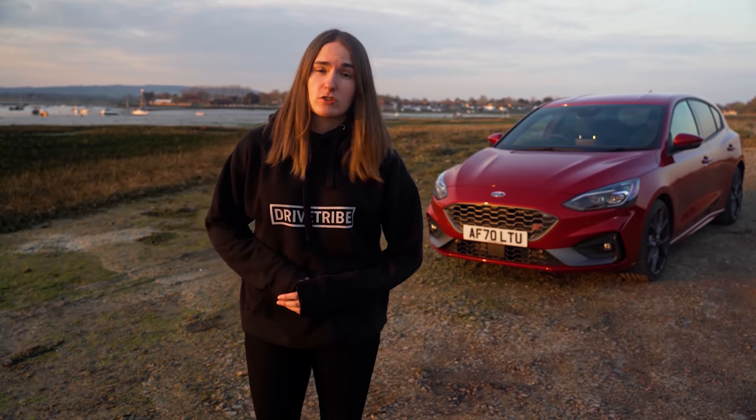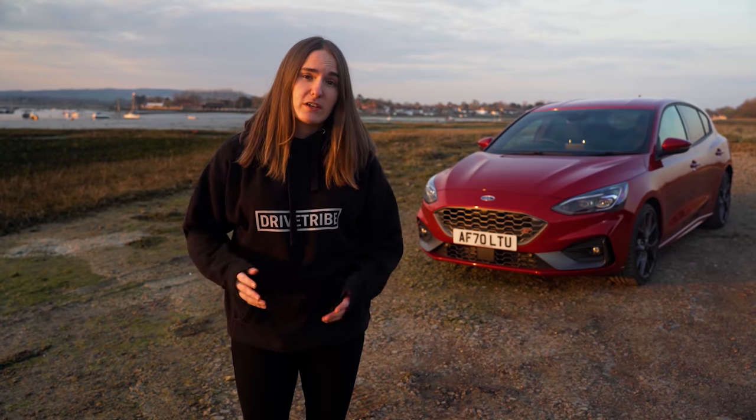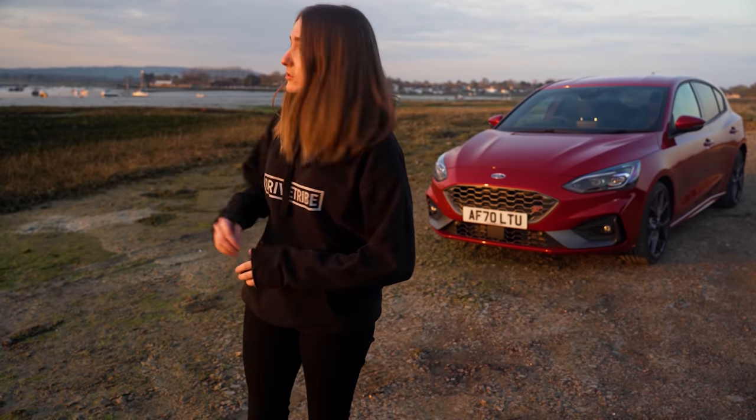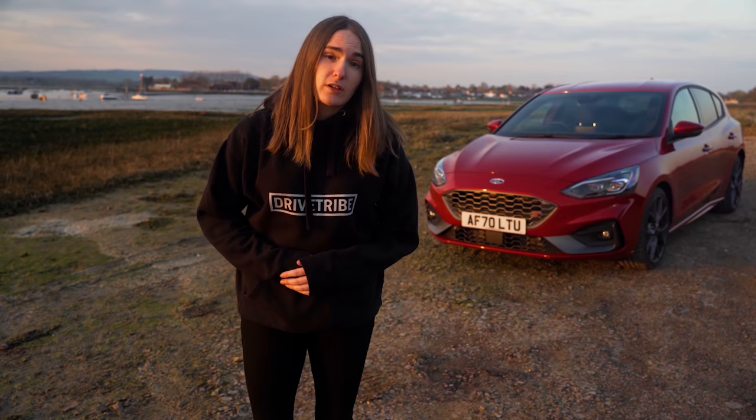We've just wrapped up at our final location of the day. The sun is setting just over there and the car is looking quite lovely. I think Mike's doing a time-lapse to finish off his video. Overall I think we've had a pretty productive day — we've got a whole Drive Drive video and quite a lot of content about the Focus ST that Mike can use throughout the year. I hope you enjoyed coming behind the scenes with me. If you did, feel free to like this video, subscribe to the channel if you aren't already, and hopefully I'll see you in the next one.